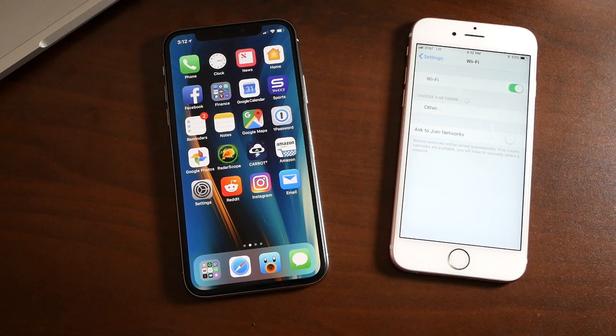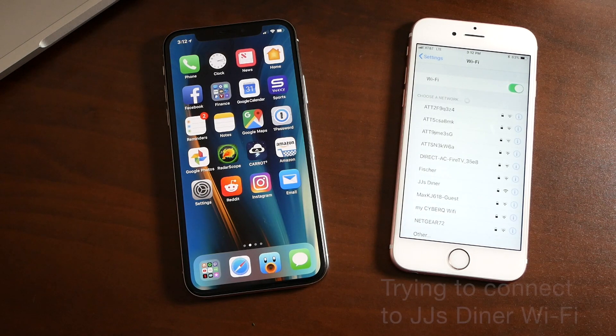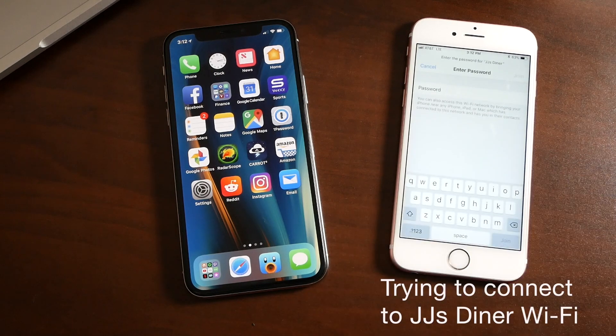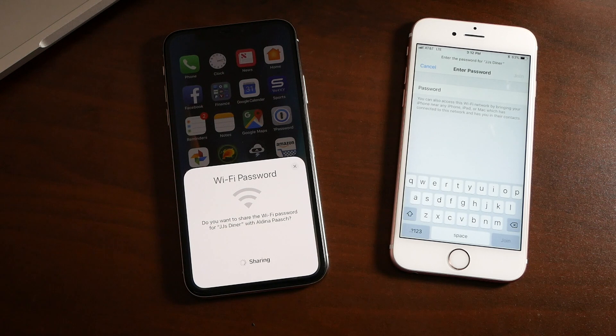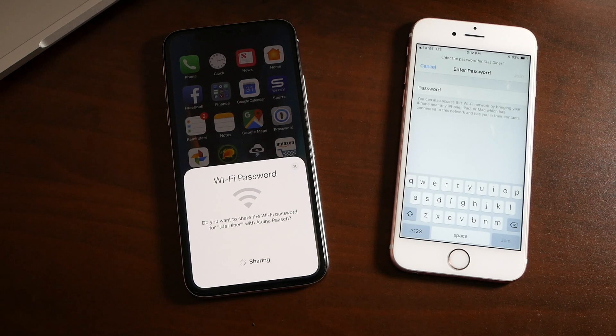If a device attempts to connect to the Wi-Fi network that you're already connected to, you will get a pop-up on your screen asking if you'd like to share the network password. You simply press the Send Password button, and the other device will automatically fill in the password and connect to the Wi-Fi network.